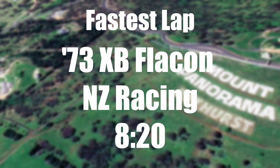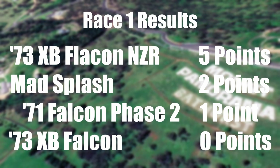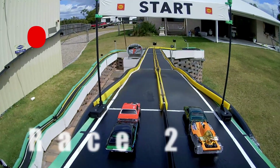The race time — fastest lap for 73 XB Falcon from NZ Racing, 8.20, very, very respectable. So that's five points for NZ Racing, two points for Mad Splash, one point for Phase 2. Mr. Mojo gets a big fat zero — that is not good.